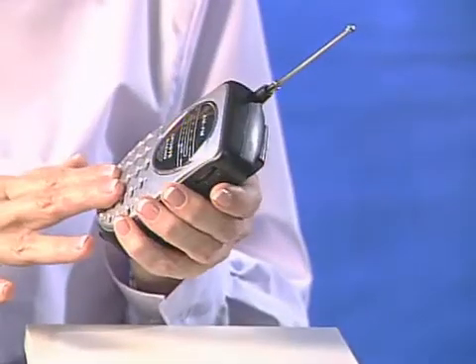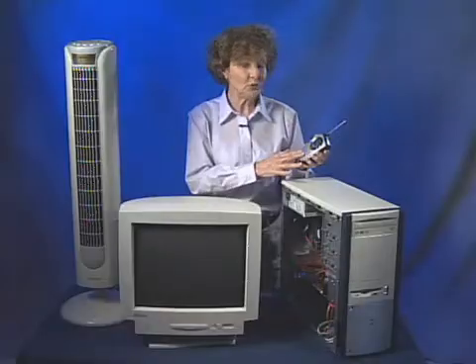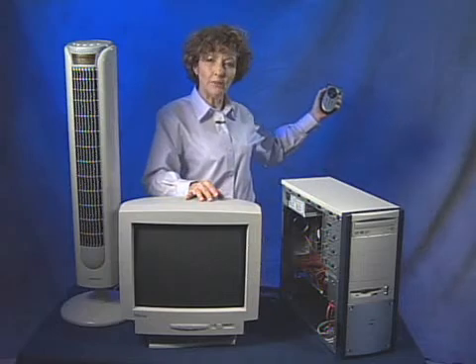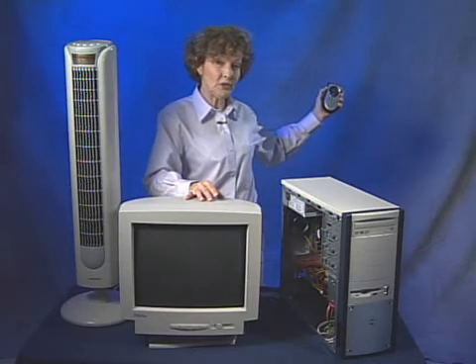A quick and simple way to test for EMI is to use an inexpensive AM radio turned down to a low band off the station. Got the volume low enough, if I get it away from electronic equipment, there's no sound at all.